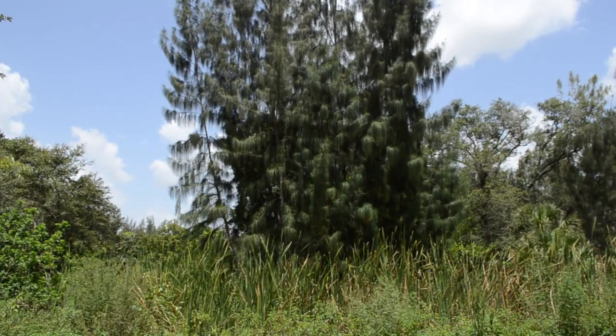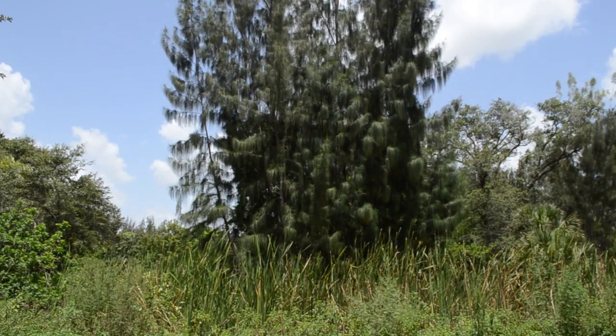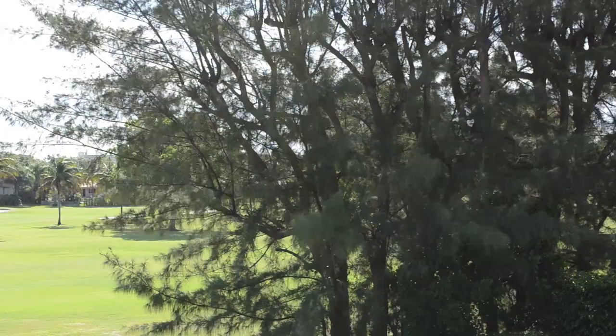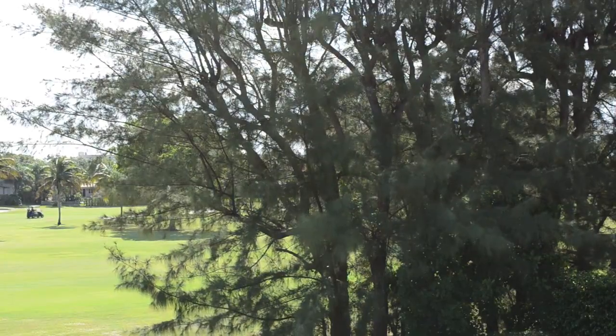The trees were brought to Florida in the late 1800s to serve as windbreaks. They were planted along beaches and near farmland in order to serve as a protective barrier. In more recent times, they were planted on golf courses to serve a similar purpose.